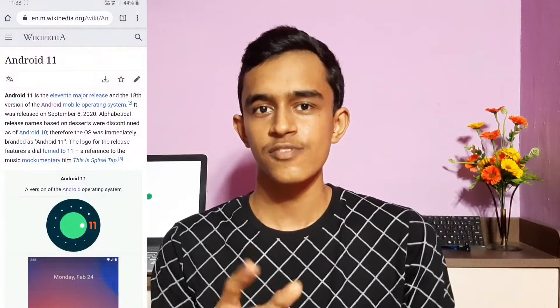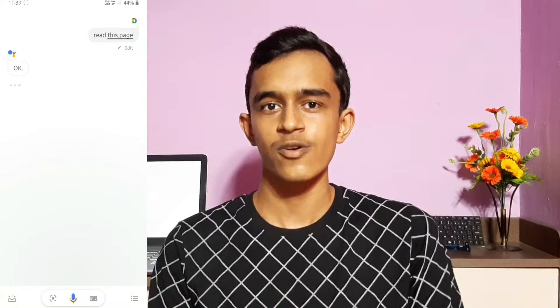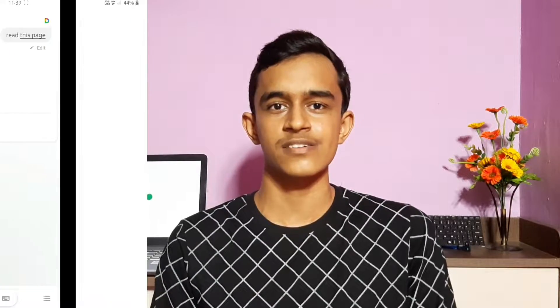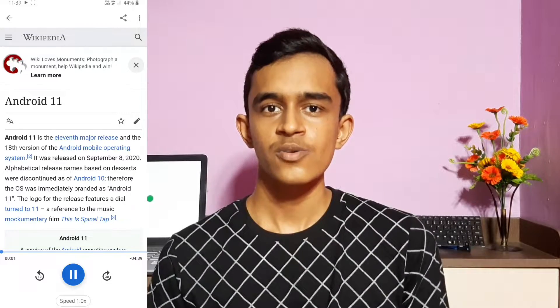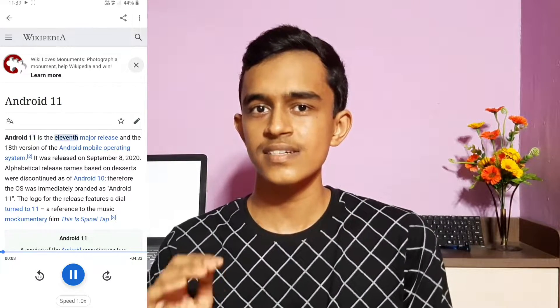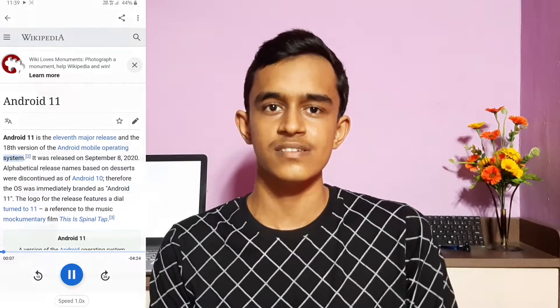Some people hate reading text by themselves — maybe news articles, stories, or anything — and they'd feel more comfortable with a narrator. Google Assistant can act as a narrator for such people. Just go to any web page, invoke your Google Assistant, and ask it to read the page. Using text-to-speech technology, Google Assistant will read the entire web page for you, including stories, news articles, blogs, or any page with text content on the screen.